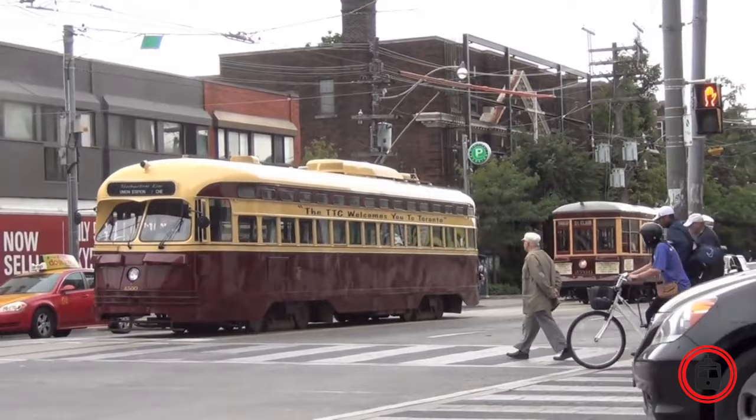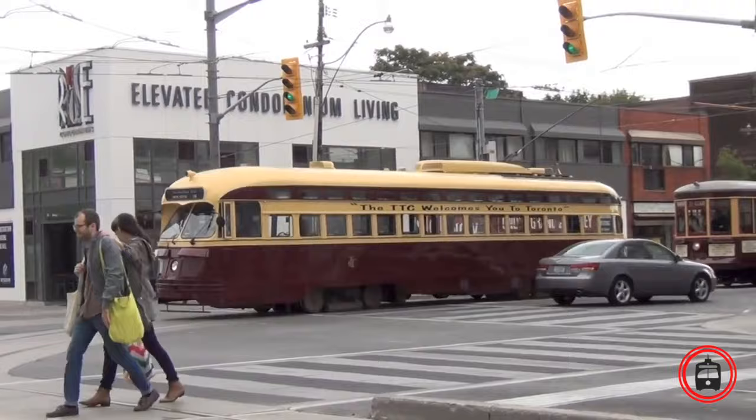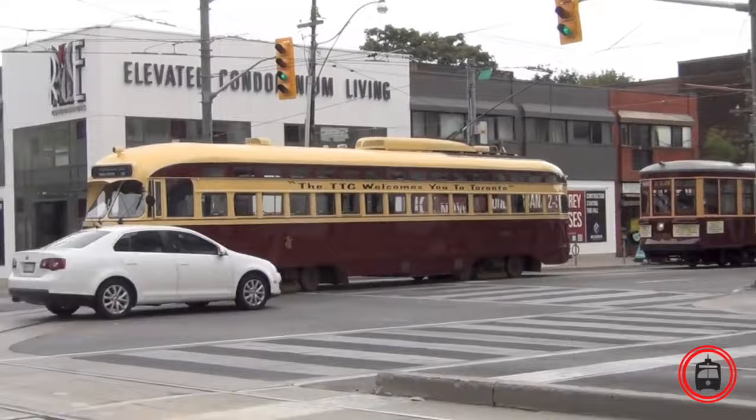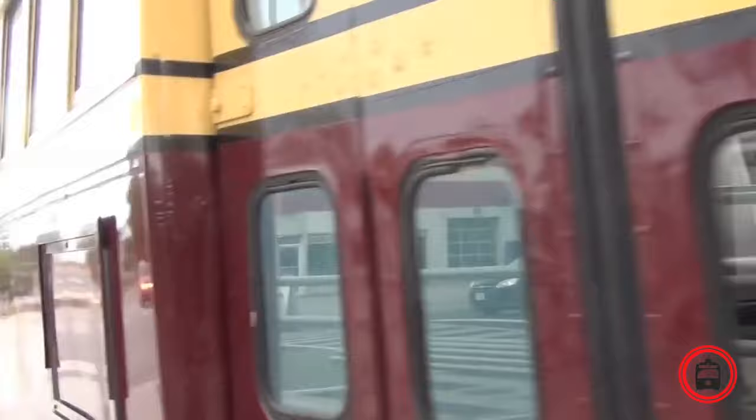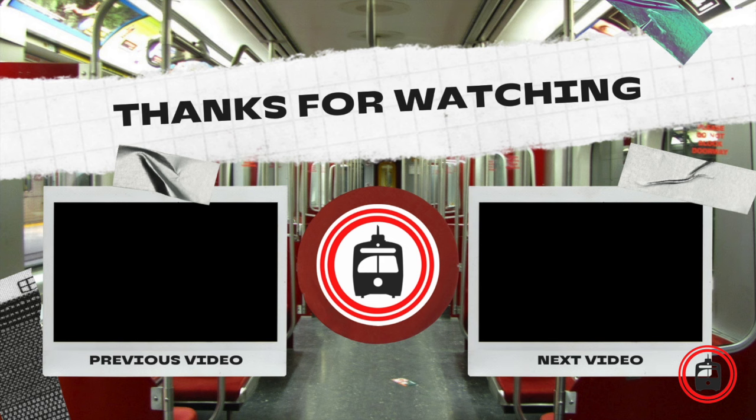The TTC also decided to retain two PCC streetcars as part of its heritage fleet. Number 4500 and 4549 remain on the property today and are used in special events and charter service. We hope you've enjoyed today's video. If you have, why not take a look at some of the other content available on our channel?